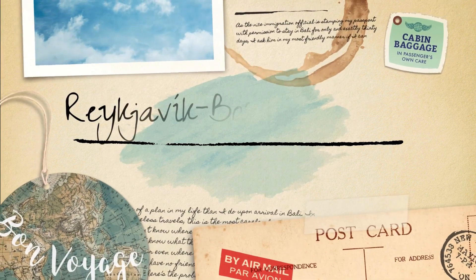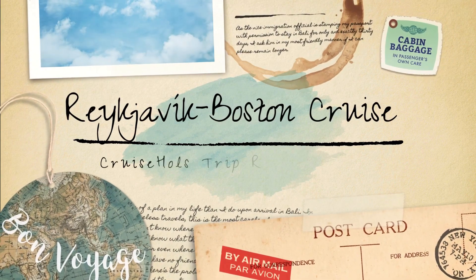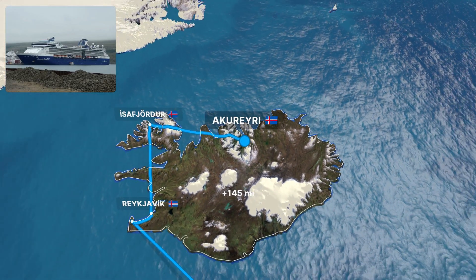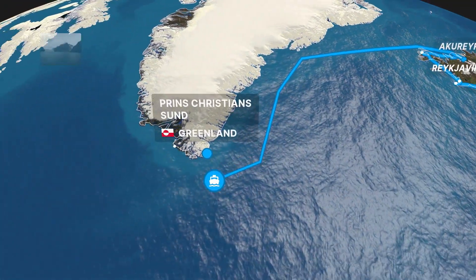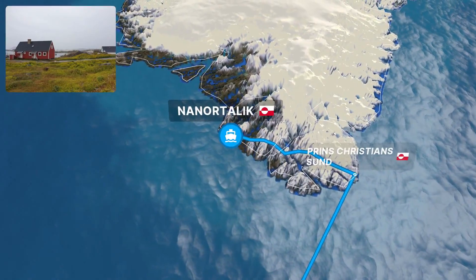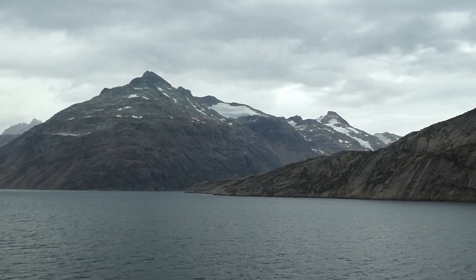Hello and welcome to the second part of our Iceland to Boston trip report. If you haven't seen the first part, stop the video and check the description where we have linked to part one. For those ready to continue our journey, we look at the middle part of our adventure where we visited the incredible island of Greenland, where we visited the port of Nantlech after sailing through the incredible Prince Christian Sund.